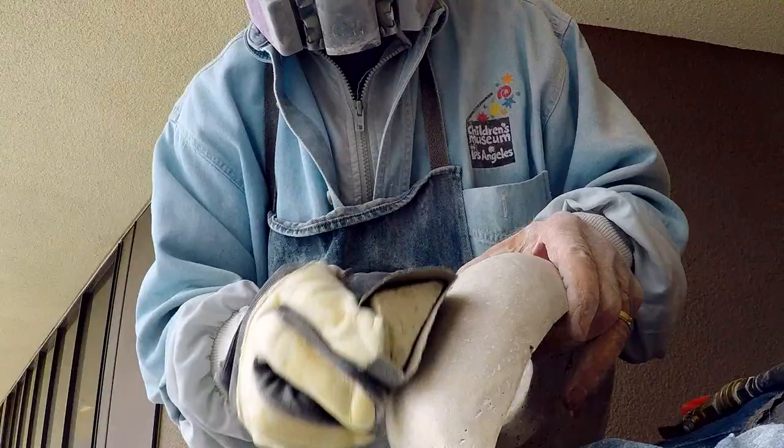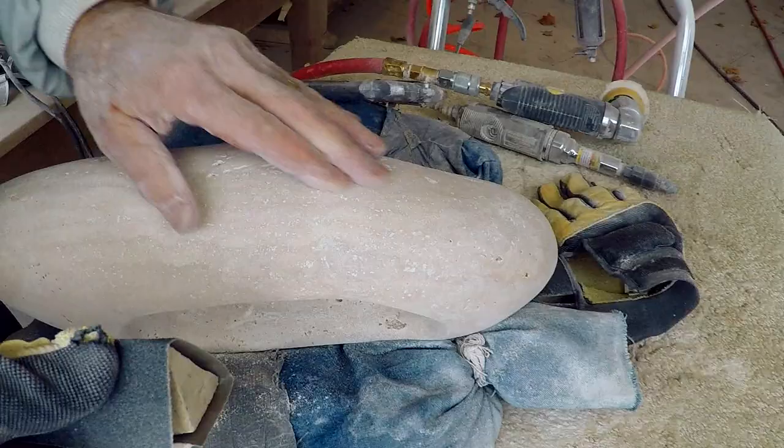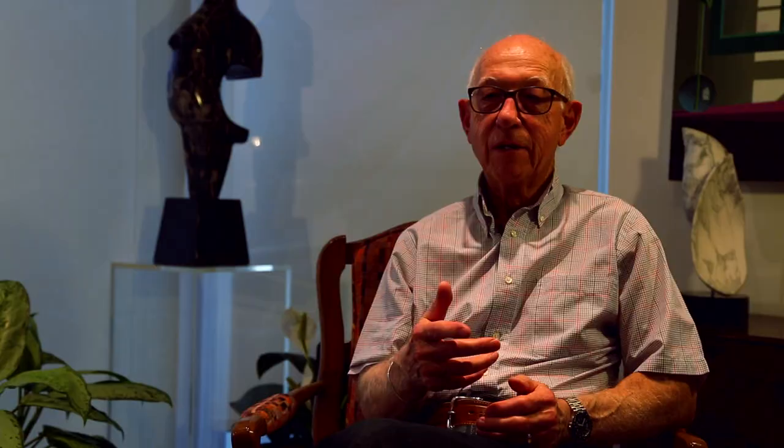I smooth out the surface until there is a flow of lines, and when I touch and feel the stone I find that it has a smooth nature and a very almost erotic feel to the design.